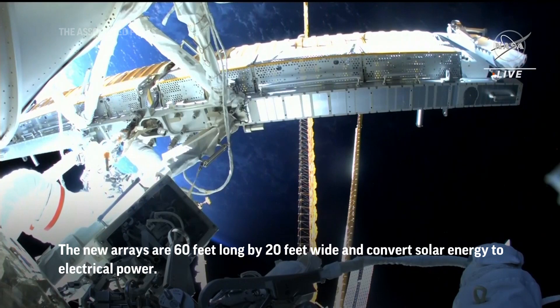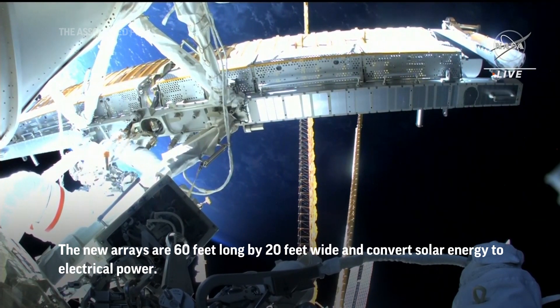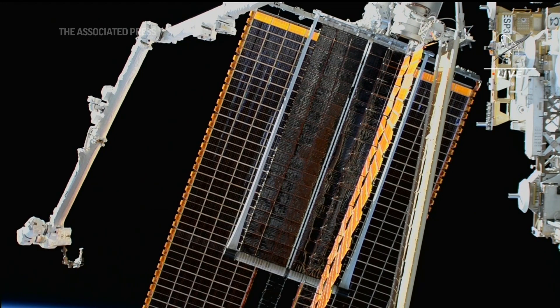All right. And with those restraint bolts released, you can see the solar array begin to unroll. When unrolled, the International Space Station rollout solar array — the new one — will be 60 feet long by 20 feet wide.